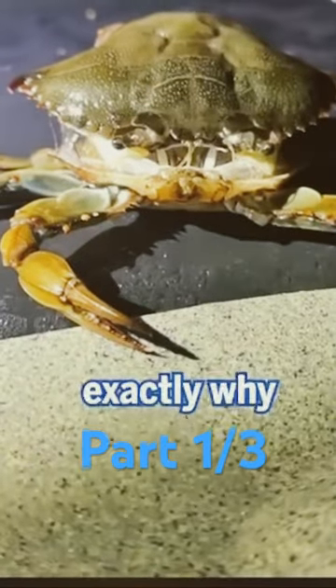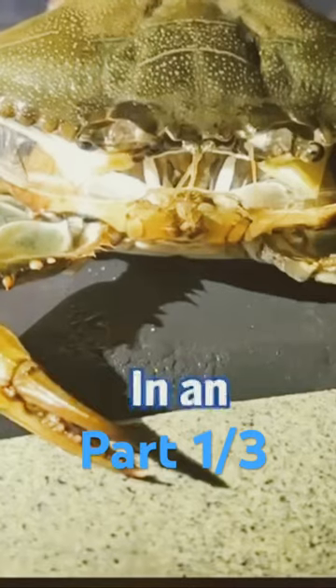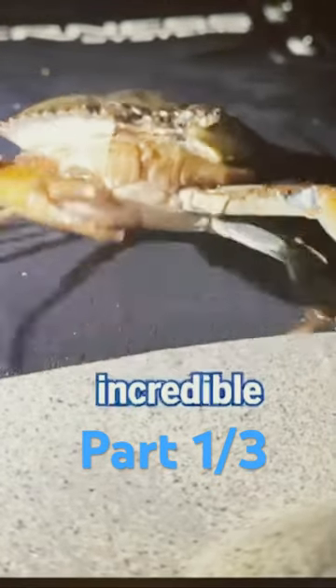Take a look as the crab shows us exactly why nature is so amazing. In an occurrence that almost nobody would get to see in real life, this lucky person was able to capture this crab at the most incredible time.